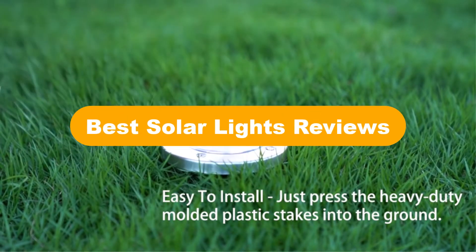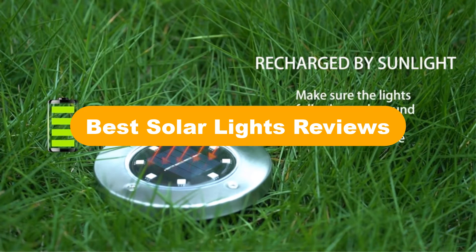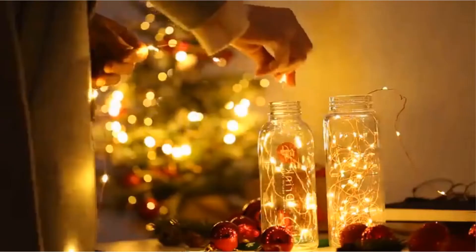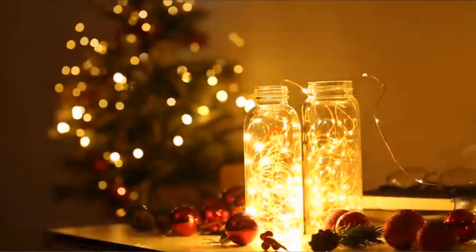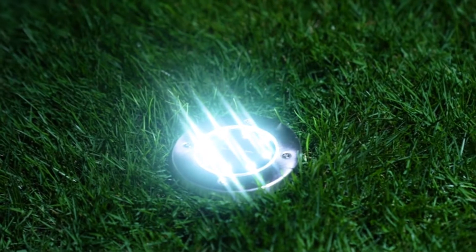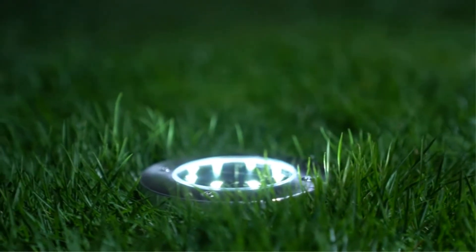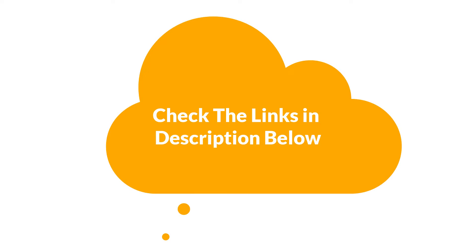Good day everyone. In this video, we are covering the 5 best solar lights on the market, which are the best for you considering some unavoidable factors that you might miss out without this buying guide. We are going to give you an impartial review to find the best from a plenty of irrelevant products. For more info and updated pricing of the products mentioned in the video, make sure to check the links in the description below.